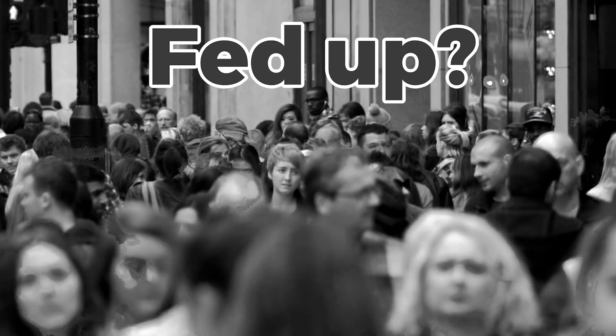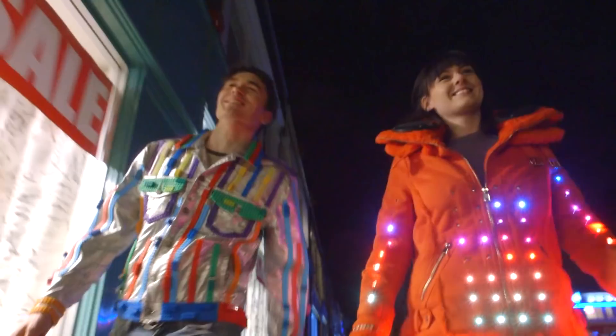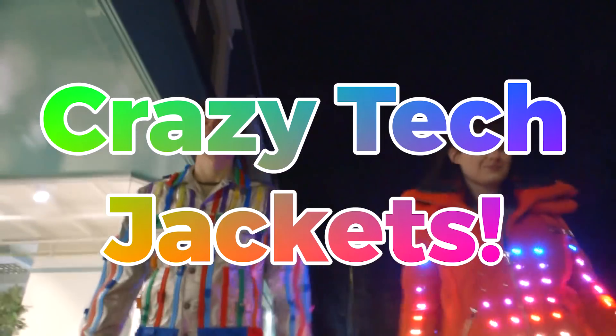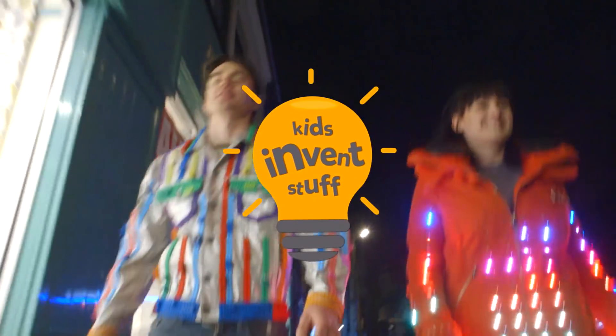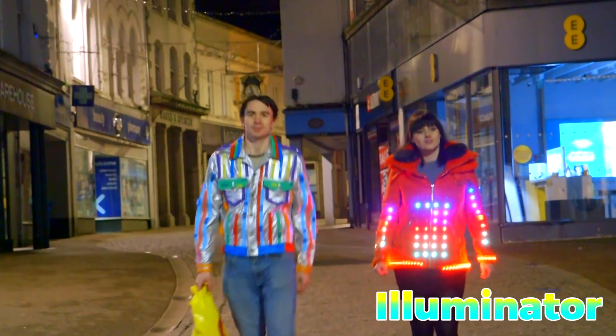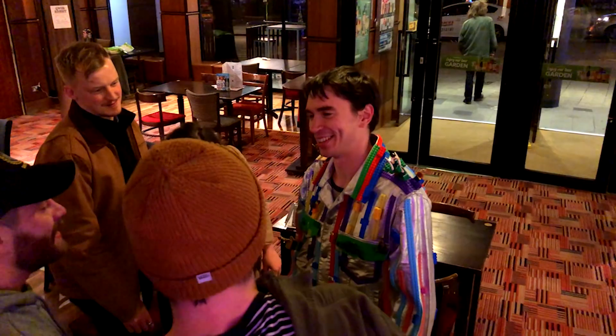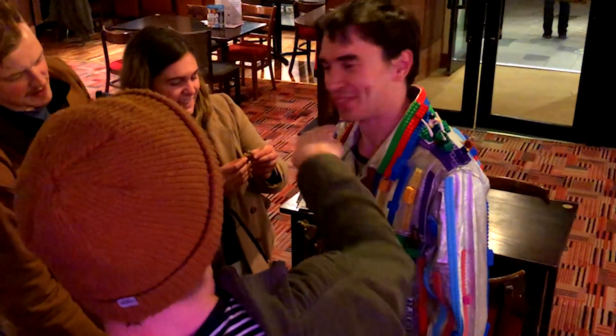Are you fed up with looking like everyone else? Does your jacket make you look like a boring person? Then you need the latest in crazy tech jackets from Kids Invent Stuff. Designed by genius kid inventors, the new Illuminator and Lego jackets combine both fashion and wearable technology to make sure you're never lost in the crowd.